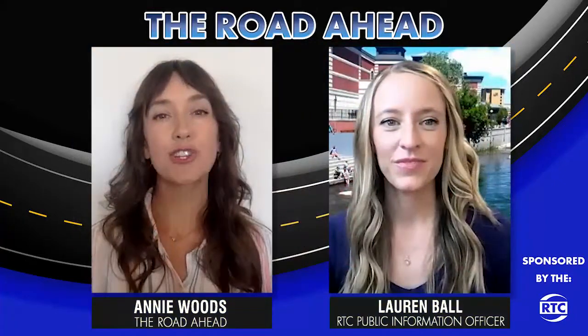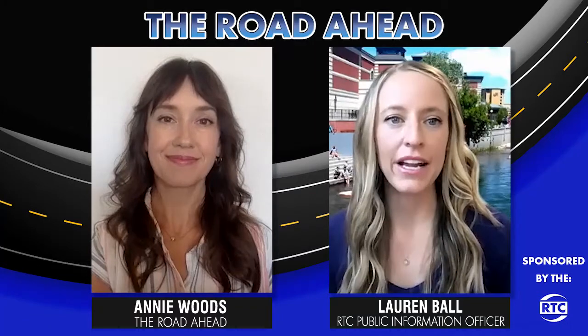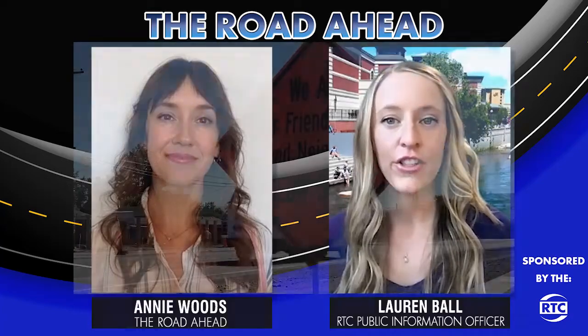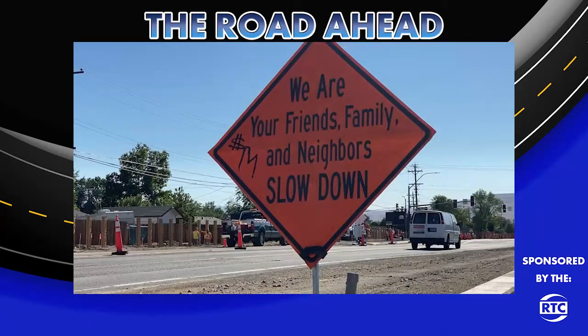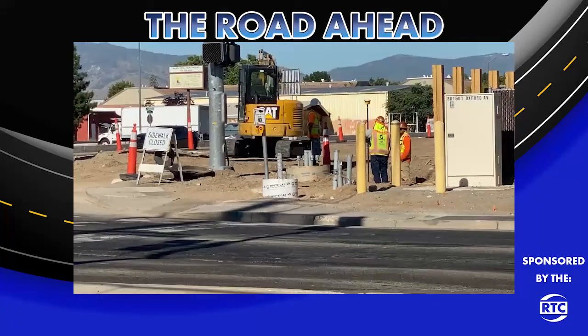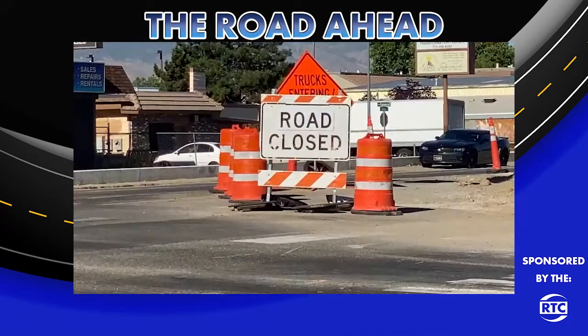How is construction going? Right now we're working on Phase 1 of construction between Pyramid Highway and Sullivan Lane, and we're also getting ready to start on Phase 2 between Sullivan Lane and Silverado Boulevard later this fall. There are four total phases of the project, and the last phase is anticipated to wrap up in spring of 2024, weather permitting. Crews have been busy working on storm drainage and undergrounding utilities, and one of the great new features you can see right now are the brand-new privacy walls. When those privacy walls on the north side of the street are complete, crews are going to switch to the south side, and then paving operations will follow.